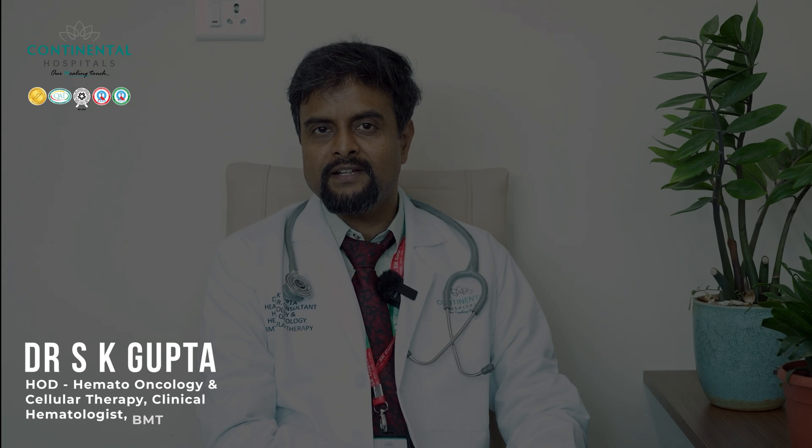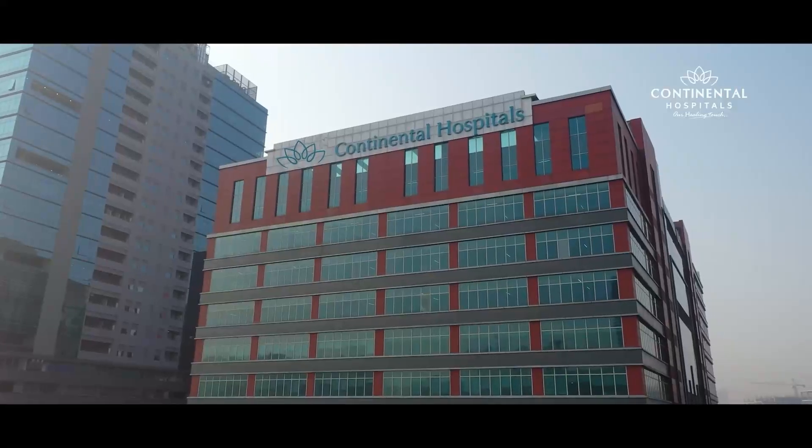Hello everyone, I am Dr. Eski Gupta, Senior Consultant in Clinical Hematology, Bone Marrow Transplant and Cellular Therapy at Continental Hospital.